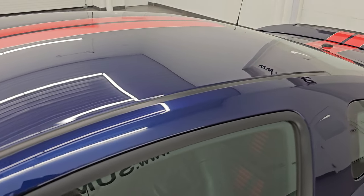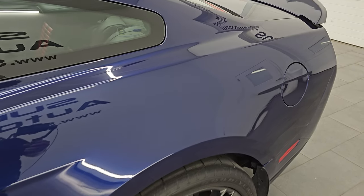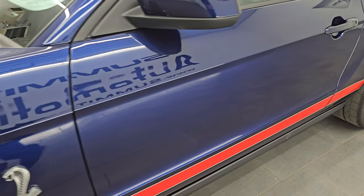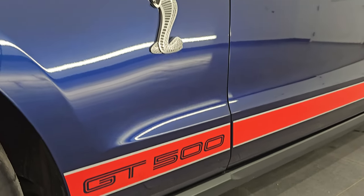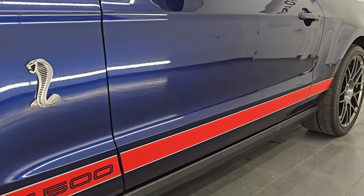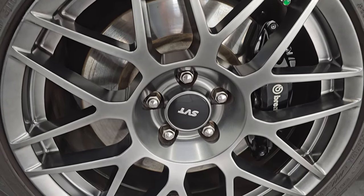Kona Blue Metallic is the color — paint code is L6. I shoot all my videos in 4K. If you like the video, subscribe to the YouTube channel, click the bell notifications, and get updates on the videos I do each and every day, as well as having access to one of the largest catalogs of vehicle and sports car walk-arounds on YouTube so you don't miss out on gems like this car.